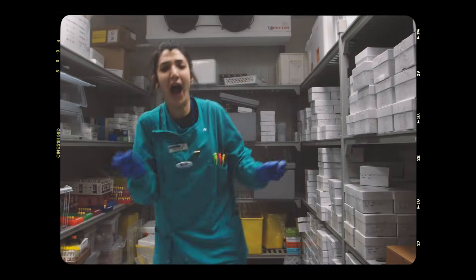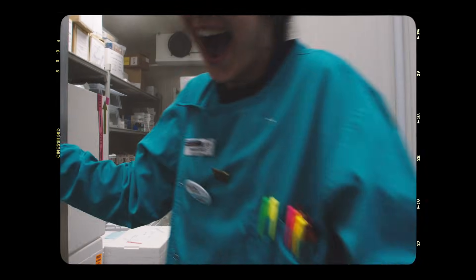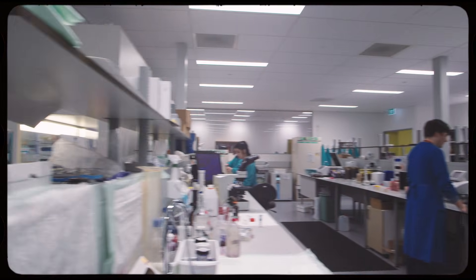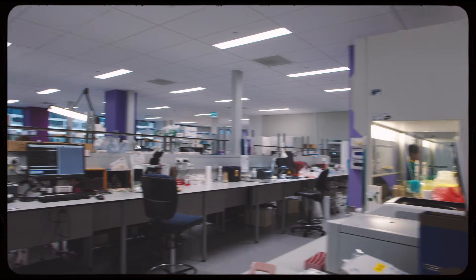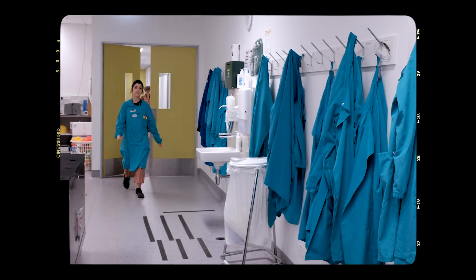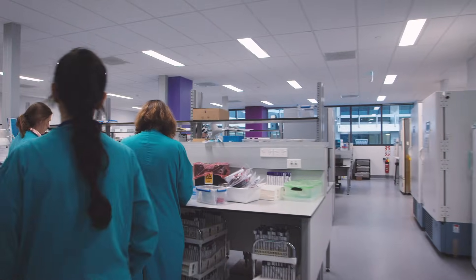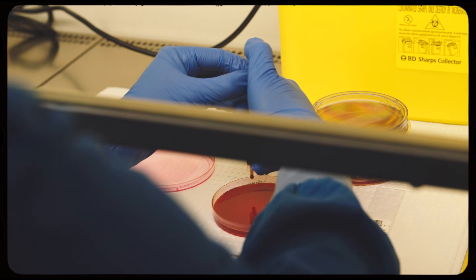But you can never predict the workload — it can always change day to day and season to season. In my department I work with 40 people. We test community and hospital samples, and we do a variety of tests on different samples. Those samples could be blood, urine, or feces.